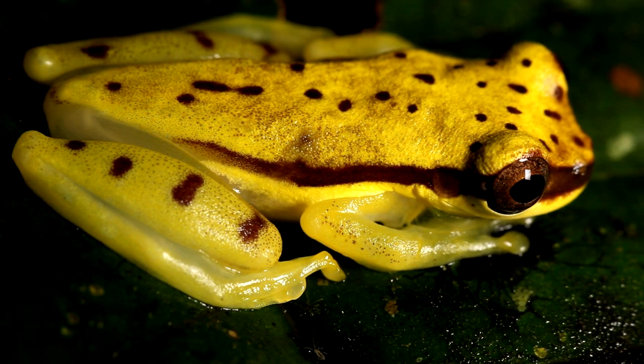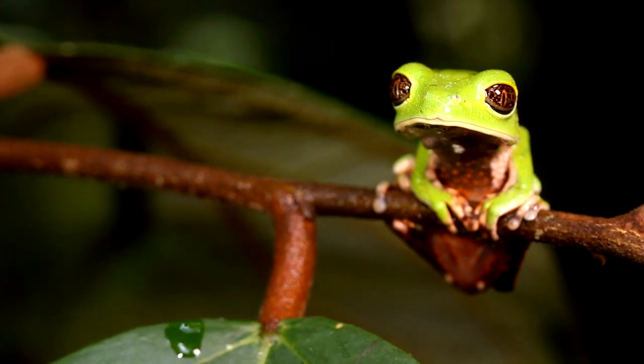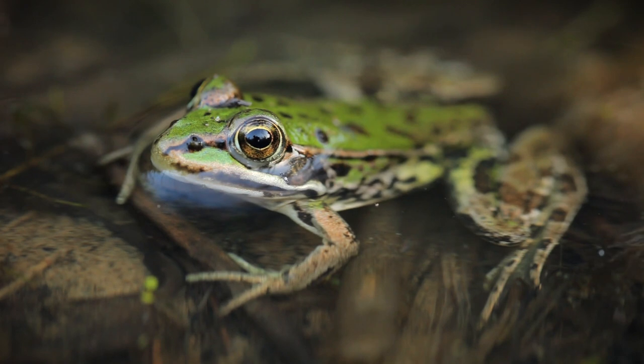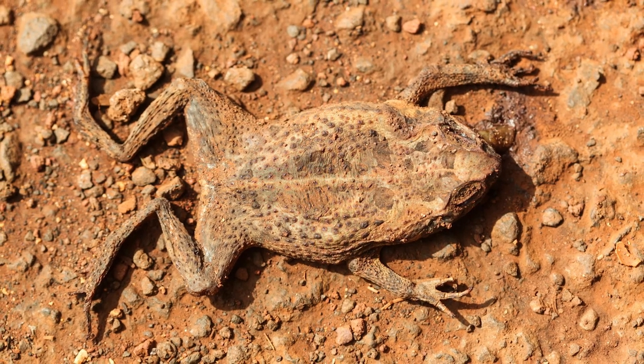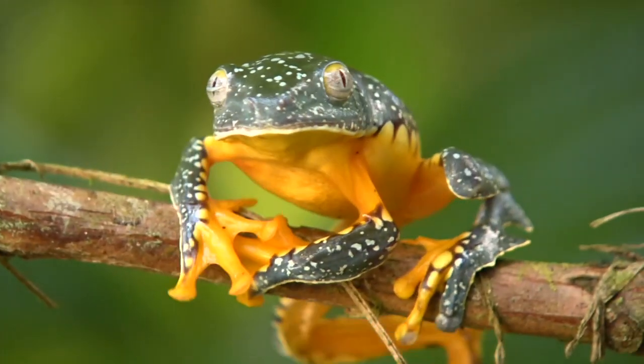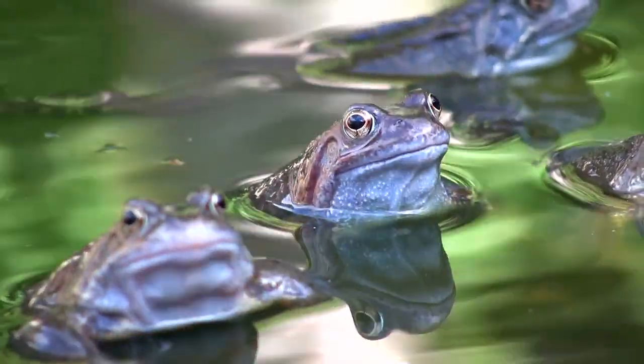The frog population is on the decline, which is an indication of the state of the Earth's ecosystem. Due to their permeable skin, chemicals like pesticides and herbicides can accumulate in a frog's tissue, leading to health issues and death. Habitat loss is also a contributing factor to the reduction in frog population.